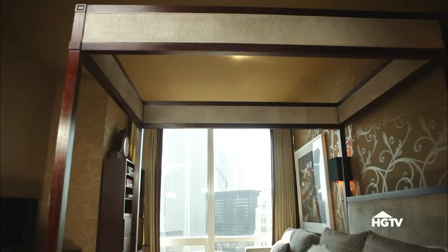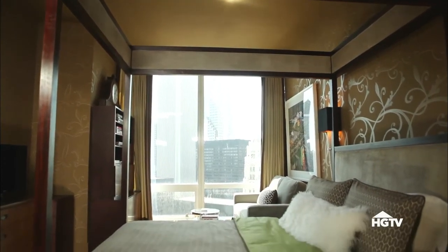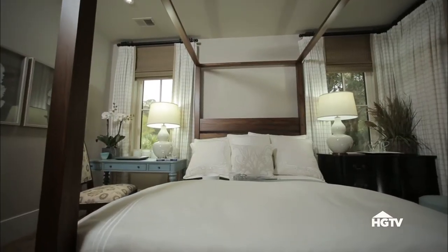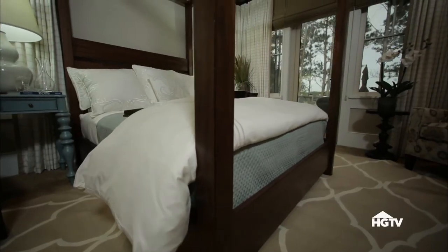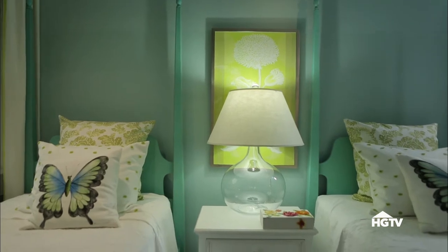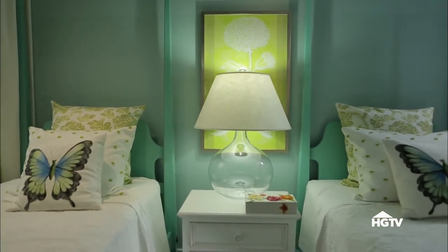Looking to create drama? A four-poster bed is a great way to add instant glamour to a space. They anchor the bedroom and immediately command center stage. Even though a four-poster bed takes up more space than other bed styles, you don't have to have a large bedroom. This type of bed works great in small spaces to create a cozy feeling.